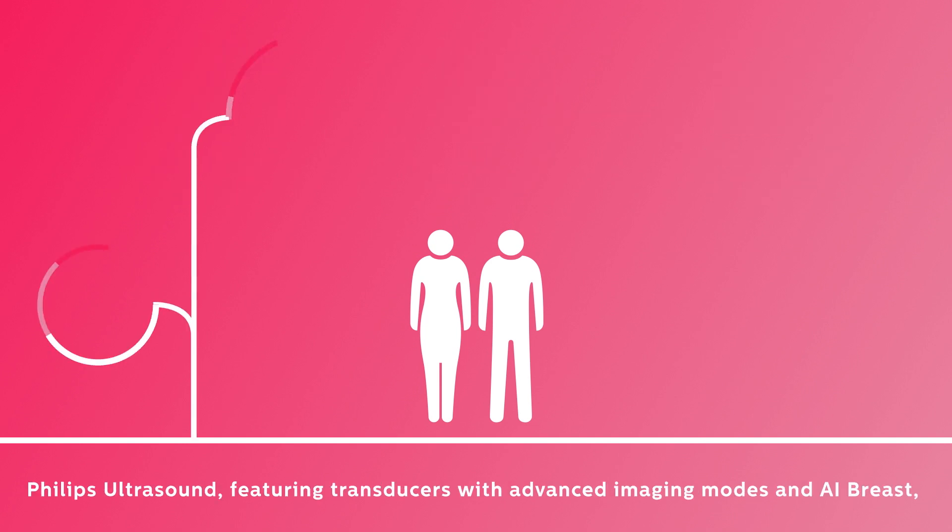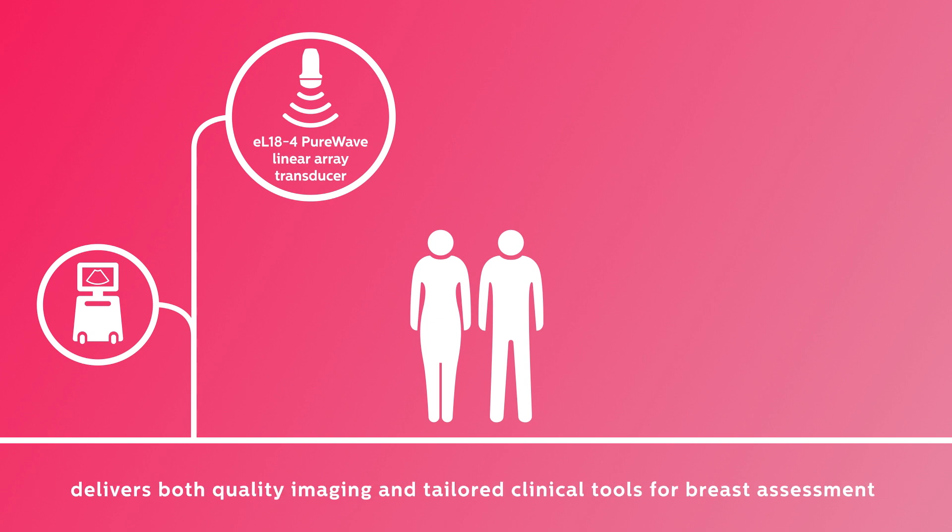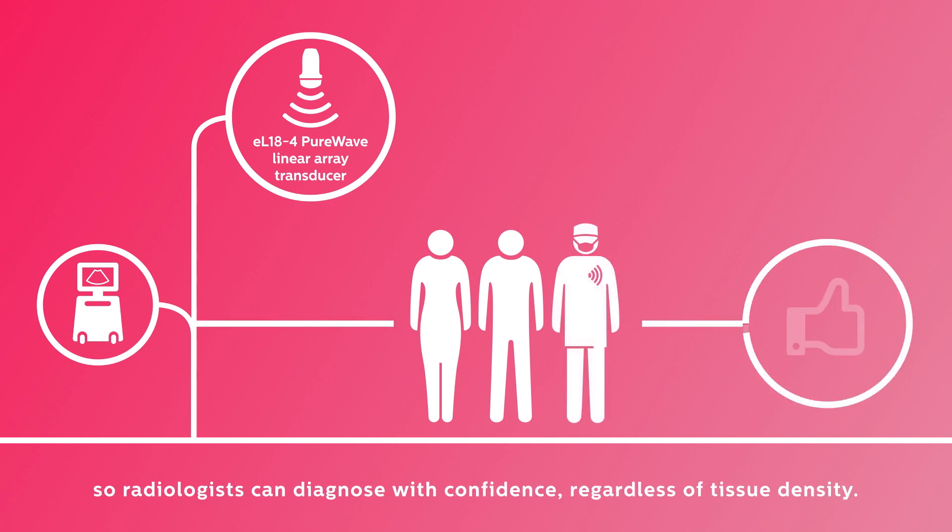Philips Ultrasound, featuring transducers with advanced imaging modes and AI breast, delivers both quality imaging and tailored clinical tools for breast assessment, so radiologists can diagnose with confidence regardless of tissue density.